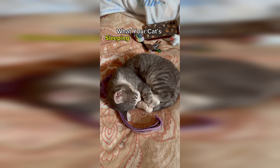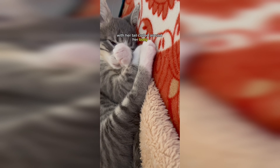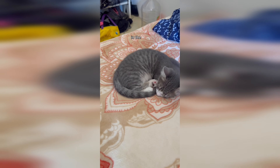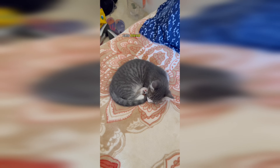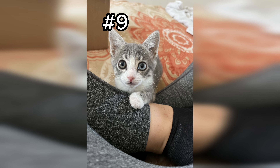Number 10 - what your cat's sleeping position means, part three: your cat often sleeps in a tight ball with her tail curled around her body. Cats do this to conserve body heat and to protect their vital organs in the wild. This position also helps cats blend into their surroundings, making it difficult for predators to see them.